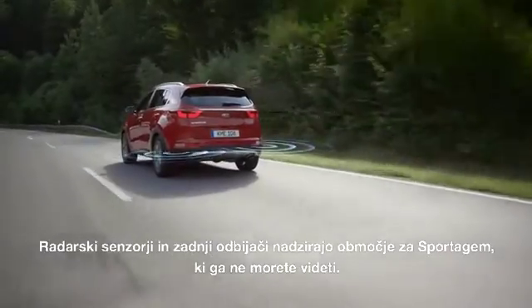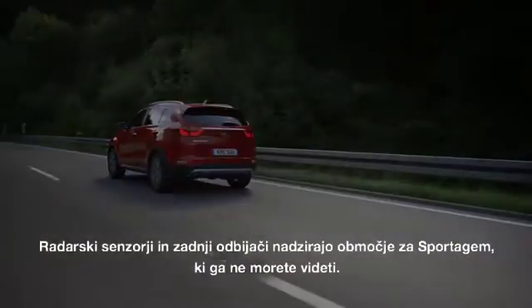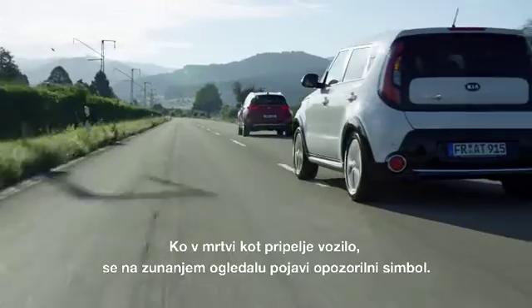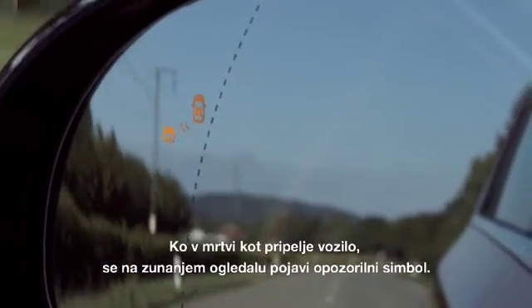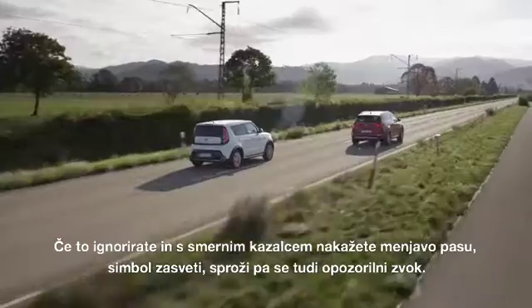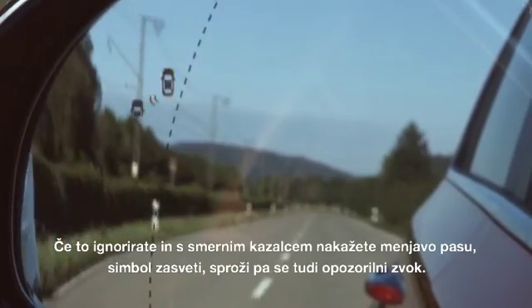Radar sensors in the rear bumpers monitor the area behind the Sportage that you can't see. If there's a vehicle in your blind spot, a warning symbol in the exterior mirror appears. If you ignore this and indicate to change lanes regardless, the symbol starts to flash and you'll hear a warning sound.